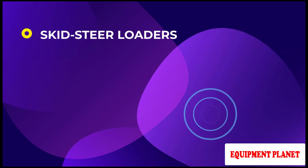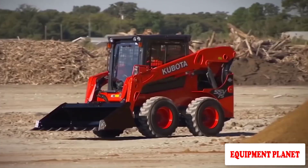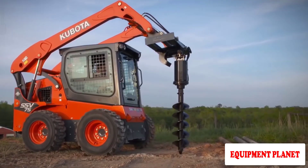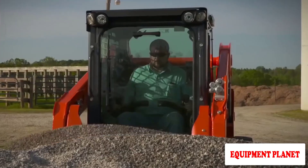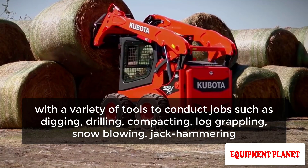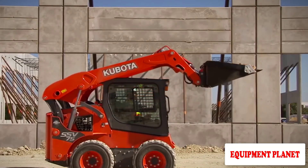Skid steer loaders. Skid steer loaders are tiny and swift, and they can turn like a tank within their own footprint. It is a four-wheel drive vehicle with excellent traction in snow and mud. These loaders are available in a variety of capacities and can be mounted with a variety of tools to conduct jobs such as digging, drilling, compacting, log grappling, snowblowing, jackhammering, and more.